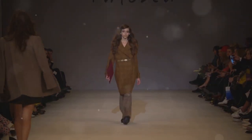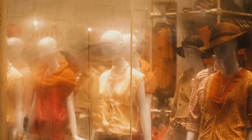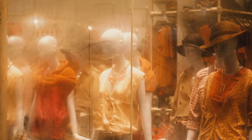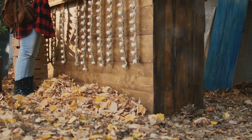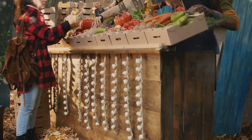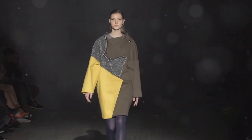Speaking of earth tones, this color palette is huge for fall/winter 2024. We're seeing shades like terracotta, olive green, deep browns, and burnt oranges everywhere, and I am here for it. They remind me of autumn leaves, cozy fireplaces, and everything that feels comforting about the season.